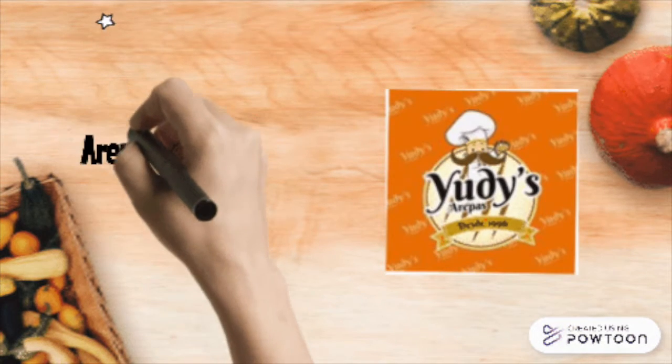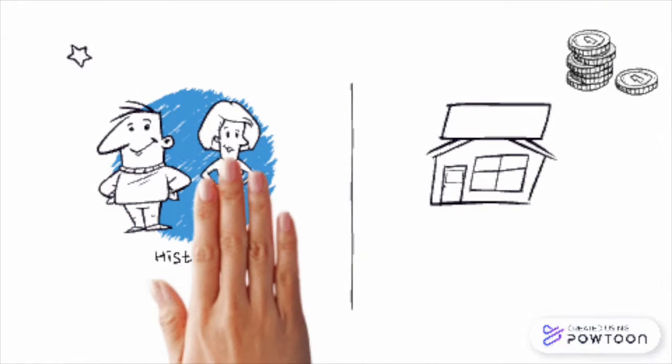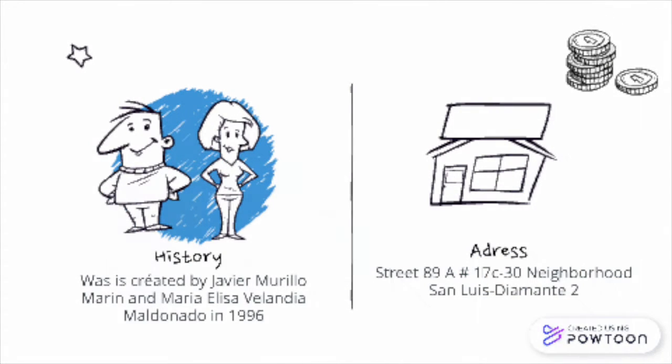The company we selected is Arepas Yudis and the manager of this company is Javier Murillo Marín. The suppliers of the company are located in San Francisco, and the supermarkets Todorapidas and Mapoyo. The company was created by Javier Murillo Marín and María Elisa Belandia Maldonado in 1996, and it is located at 89A Street, 17C Avenue 30, San Luis Diamante 2.